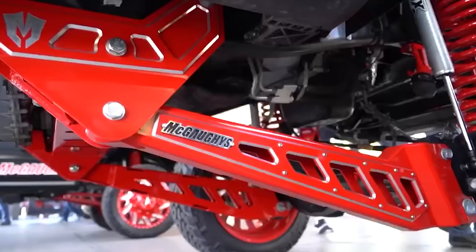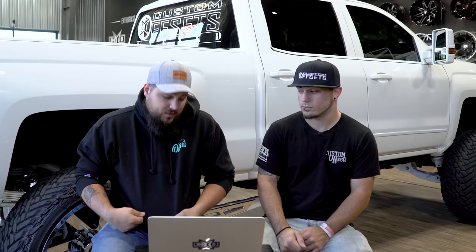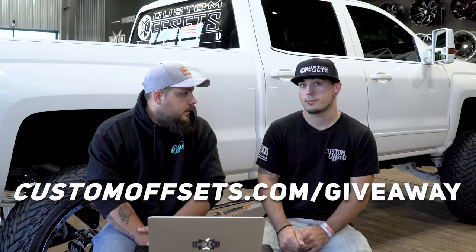Before we get into that, we are doing a full build giveaway. We teamed up with the JED Foundation, supporting them and raising awareness for mental health for this nation's teens and young adults — something that hits super close to home for us. As some of you guys know, we lost a member of our team in October last year to his struggle with depression. To enter to win amp wheels, axe tires, and a McGoy suspension lift kit, pick up one of these hoodies at customoffsets.com/giveaway.